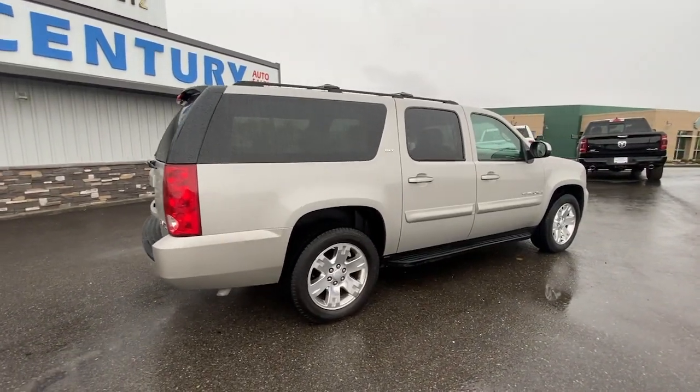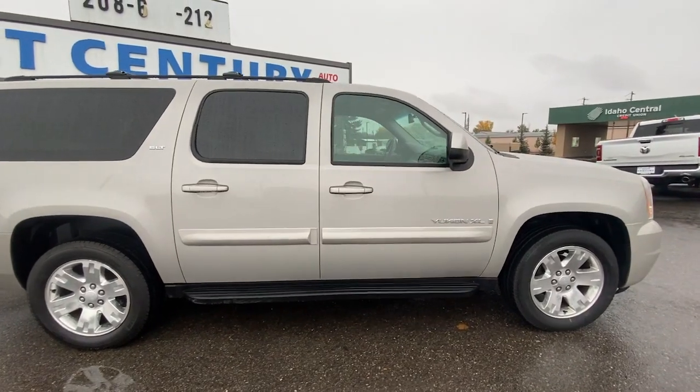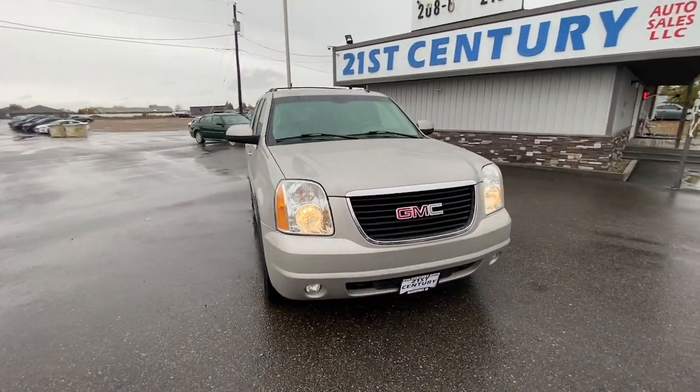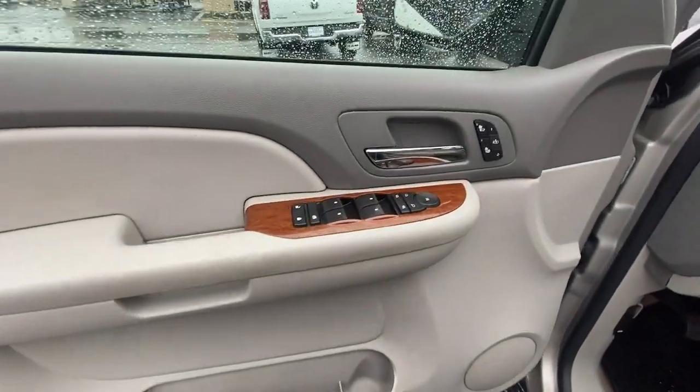The following are some of this vehicle's highlighted options: keyless entry, heated mirrors, satellite radio, remote engine start, fog lamps, electronic stability control, aluminum wheels, rear seat audio controls, third row seat, dual zone AC.